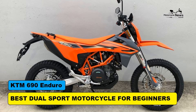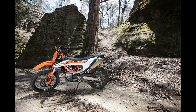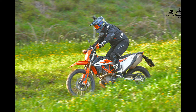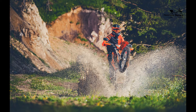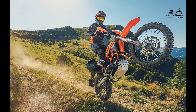The best dual sport motorcycle for beginners: the KTM 690 Enduro. The world of motorcycling is an alluring realm, promising adventure, freedom, and the thrill of exploration. For beginners, choosing their inaugural motorcycle is a pivotal decision. The KTM 690 Enduro, celebrated for its versatility, accessible power, and beginner-friendly features, stands out as the quintessential dual sport motorcycle for those embarking on off-road adventures, providing an ideal platform for beginners without feeling overwhelmed.